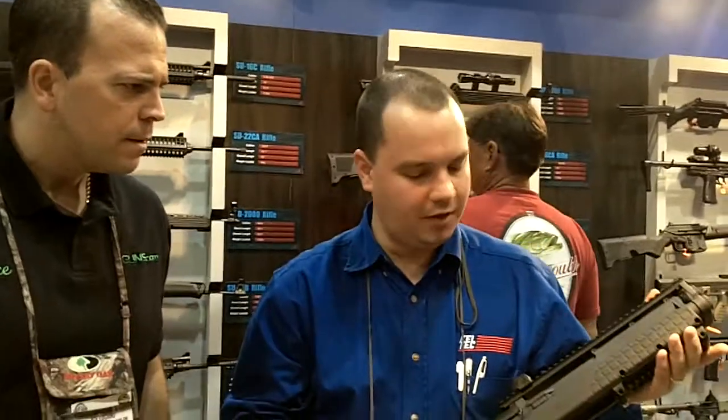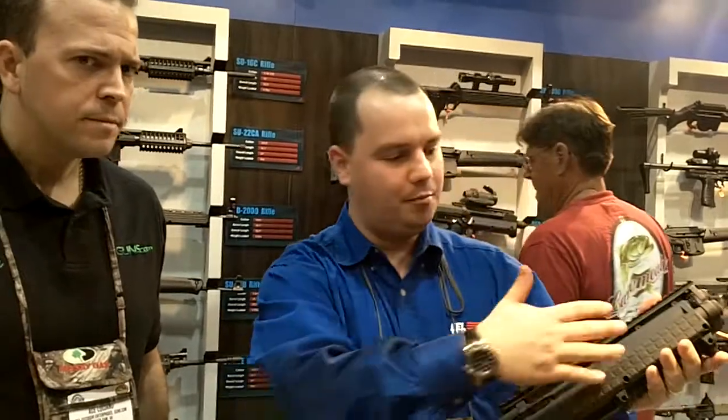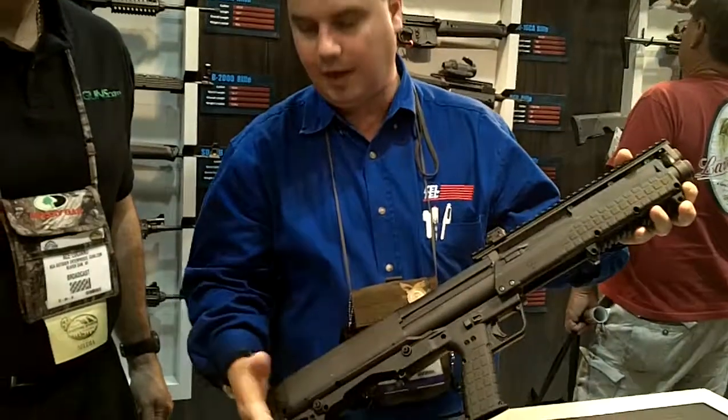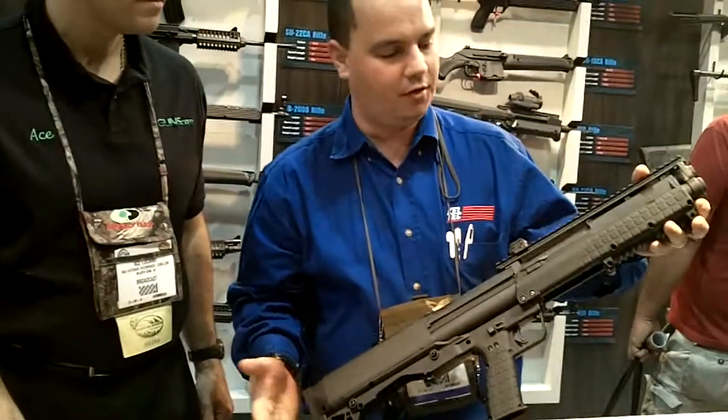He's holding in his hands Caltech's brand new KSG 12 gauge. It's the new KSG, the Caltech shotgun. It's a bullpup design, downward ejecting, has an 18.5 inch barrel, and overall length is 26.1 inches, so it is civilian legal.